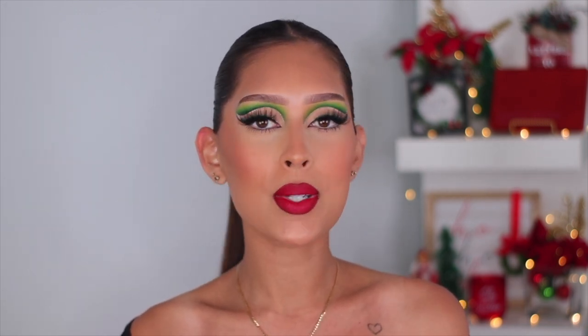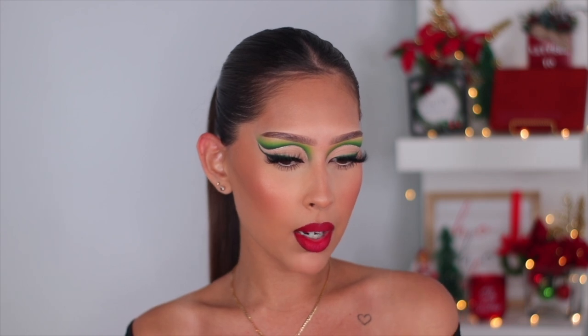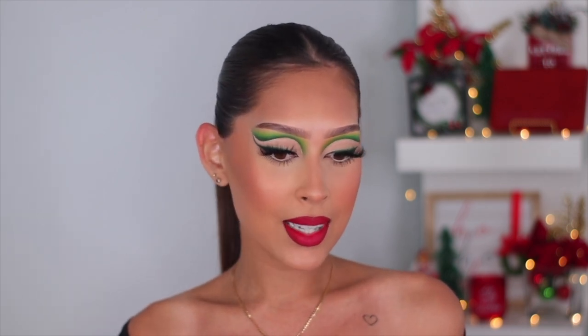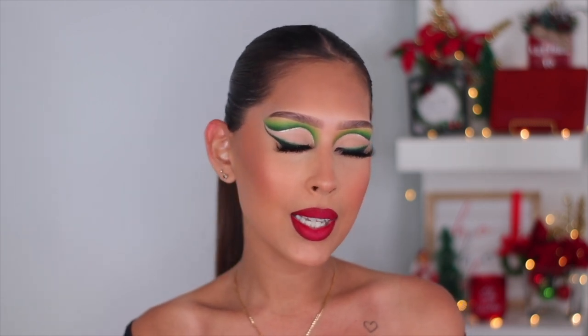Today's makeup look is super festive — something fun, something Christmas, something bold. We're doing a green cut crease, and I'm going to show you guys some low light footage of my eyes so you can see the beautiful pigment. I recommend you follow me on Instagram for up-close eye makeup photos. We're also wearing a bold lip today — that's how you know it's the holiday season!